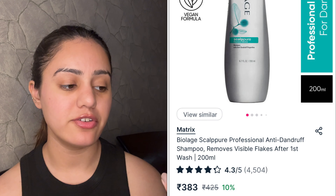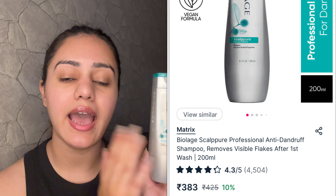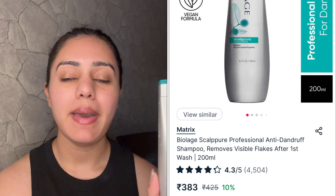The shampoo I'm currently loving is the Bylarge Matrix Scalp Pure — it has anti-dandruff properties and an amazing fragrance. I have a very itchy and oily scalp, and since this is a scalp purifying shampoo, it cleans your scalp properly while also removing dandruff. Your hair feels so nice after using it.